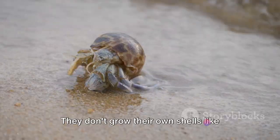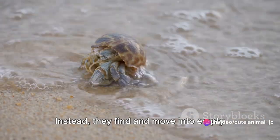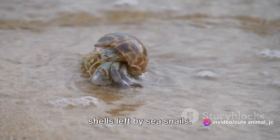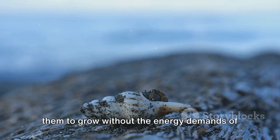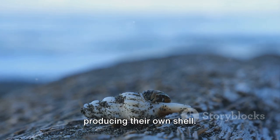They don't grow their own shells like other crabs. Instead, they find and move into empty shells left by sea snails. This ingenious approach to housing allows them to grow without the energy demands of producing their own shell.